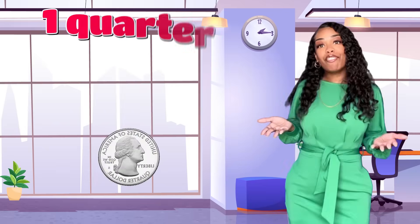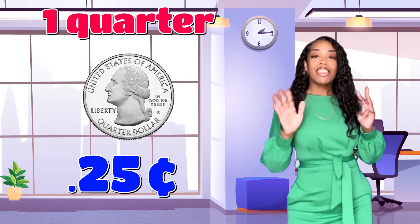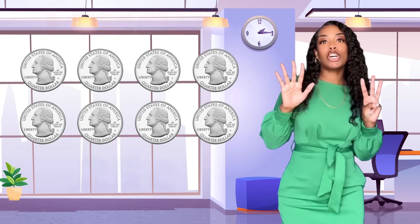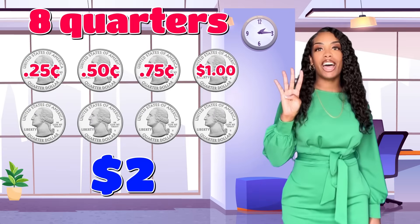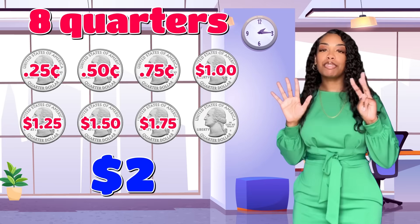If a quarter is twenty-five cents, then eight quarters equal two dollars. Twenty-five, fifty, seventy-five, one dollar, one twenty-five, one fifty, one seventy-five, two dollars.